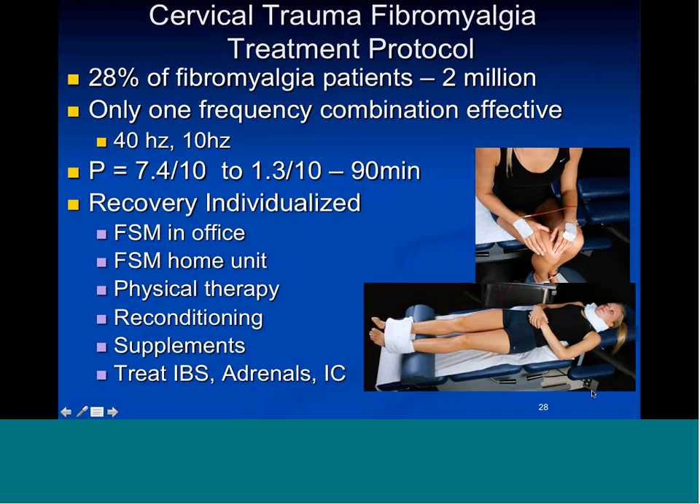Thirty percent of fibromyalgia patients in the US have this particular kind — there are six million fibromyalgia patients, meaning about 1.8 million have this type. Only one frequency combination is effective for this kind: the frequency to reduce inflammation in the spinal cord, which is 10 hertz — 40 hertz on channel A and 10 hertz on channel B. As a group they came in with average pain of 7.4 and it was reduced to 1.3 in 90 minutes.